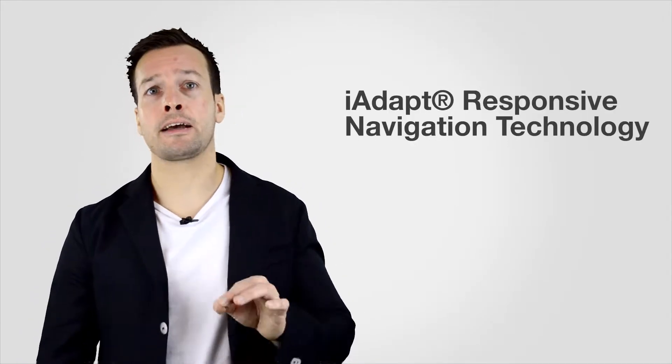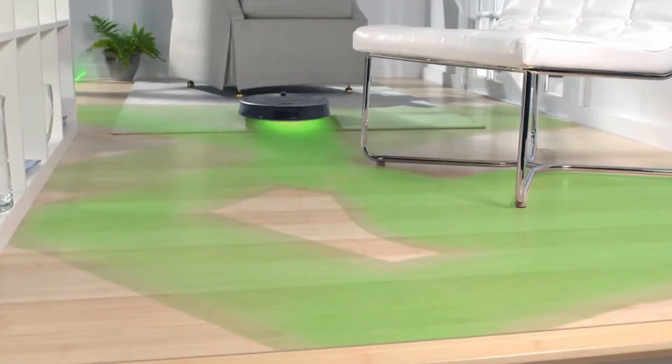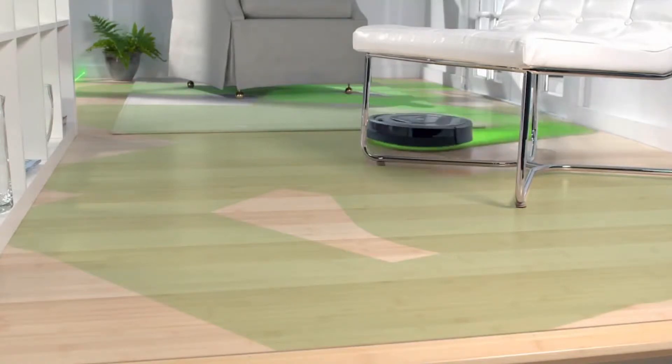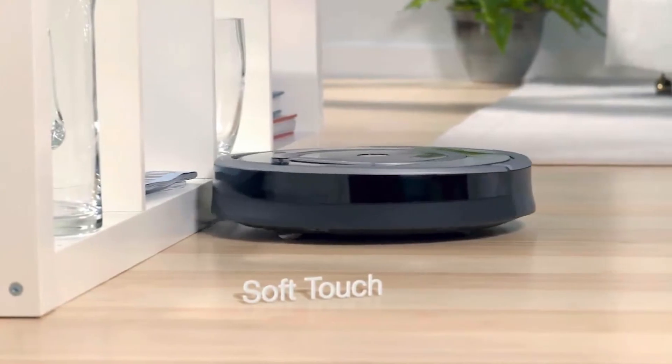The new Roomba 880 is compatible with all existing Roomba virtual wall barriers, virtual wall lighthouses and remote controls. One of the other features is the iAdapt responsive navigation technology. In coverage tests, Roomba out-cleans the competition thanks to iAdapt — iRobot's advanced system of software and sensors — which enables Roomba to find its way around any shape or size of home, covering every area of the floor multiple times.